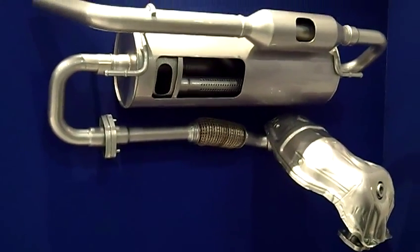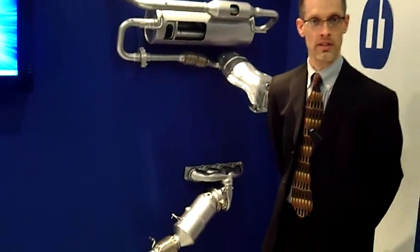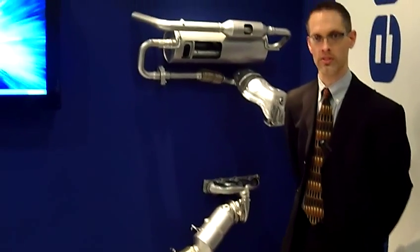We have seating, interiors, and exterior modules here with us, and we're actually here in the exhaust part of the booth showcasing the range extender exhaust system.